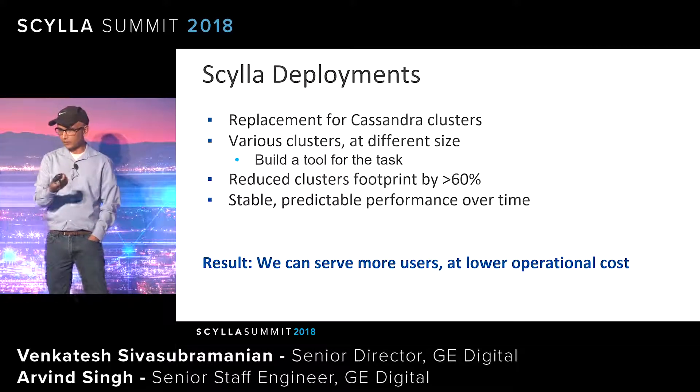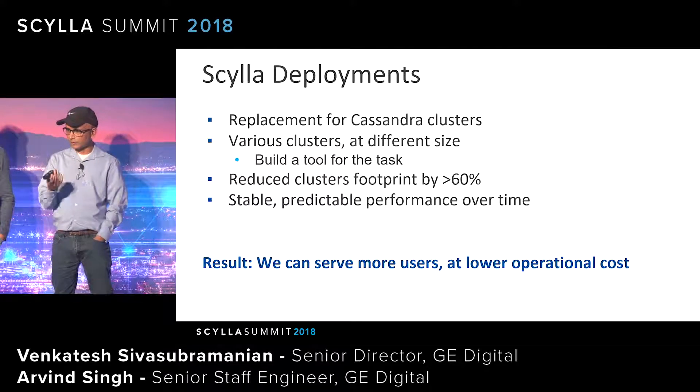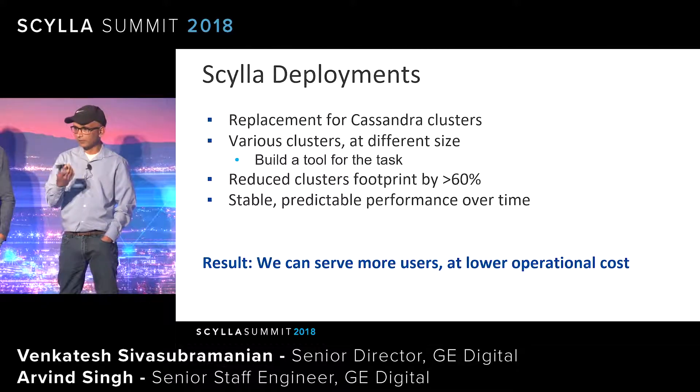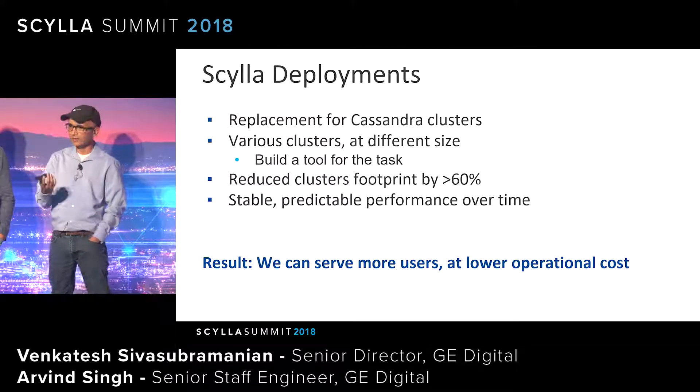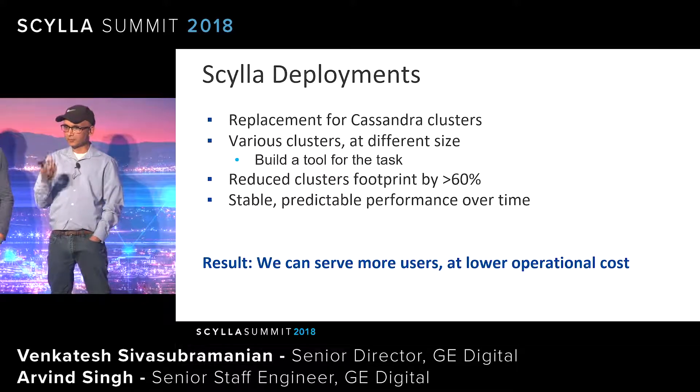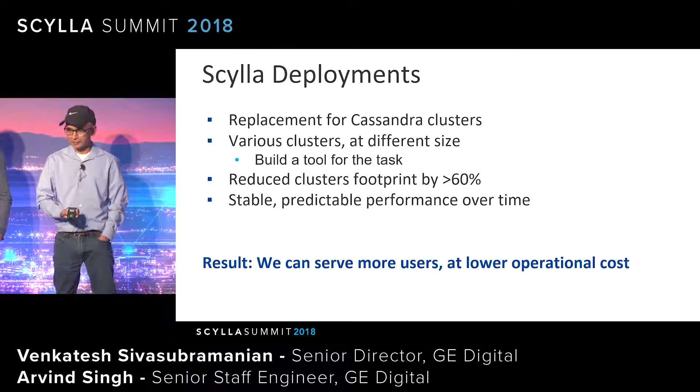The end result: our cluster size is much smaller. Performance has been pretty good — we haven't done a direct one-to-one comparison of Cassandra versus Scylla, but overall we're happy with the performance. We're especially happy with the support. Glover is here, and the Scylla team provides terrific support over Slack — Glover was ready to meet with me at 5:30 a.m. on a Saturday. So that is really great.